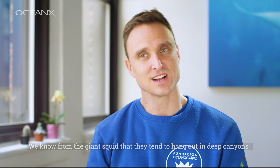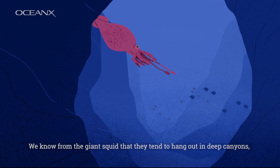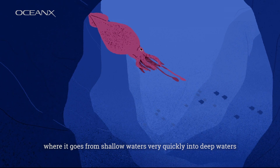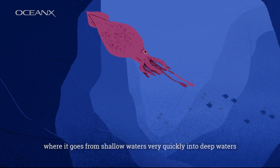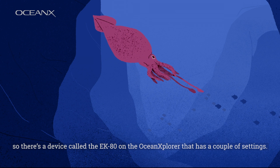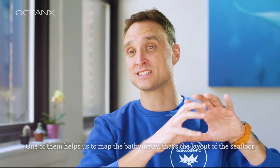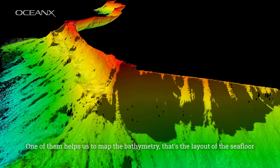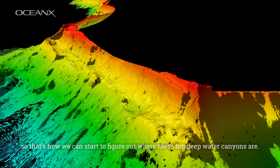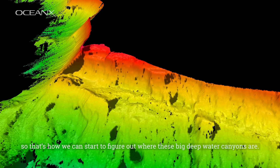We know from the giant squid that they tend to hang out in deep canyons, where it goes from shallow waters very quickly into deep waters. There's a device called the EK-80 on the Ocean Explorer that has a couple of settings. One of them helps us to map the bathymetry — that's the layout of the sea floor — so that's how we can start to figure out where these big deep water canyons are.